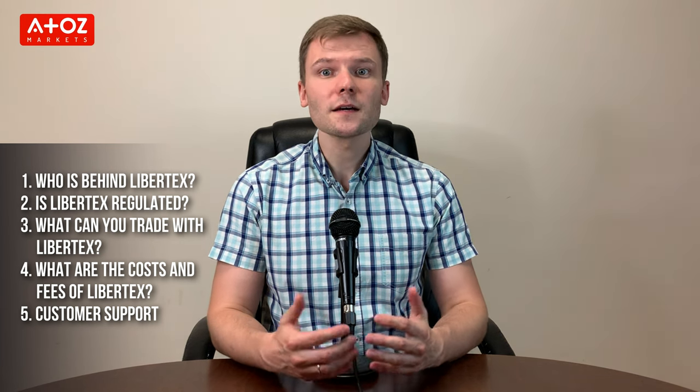This review will cover Libertex. As many of you might know, I have divided my findings into five different categories: who's behind Libertex, is Libertex regulated, what can we trade with Libertex, what are the costs and fees of Libertex, and customer support.